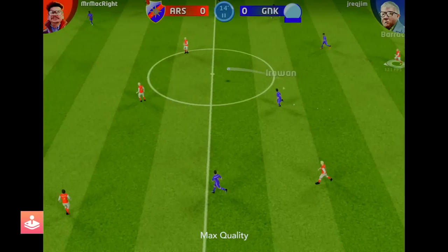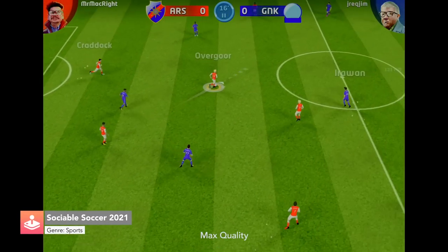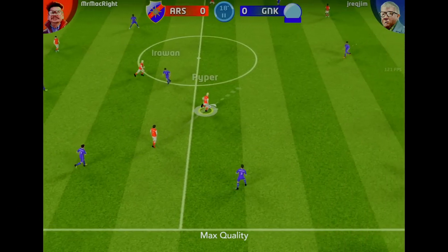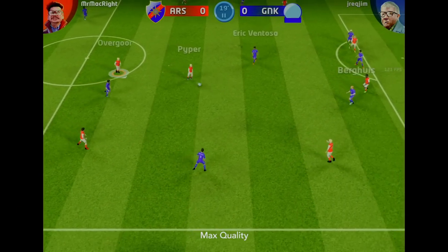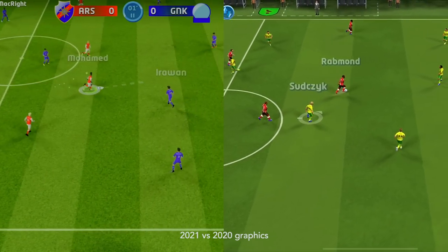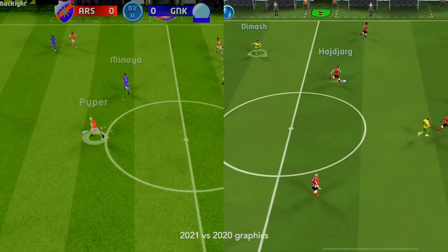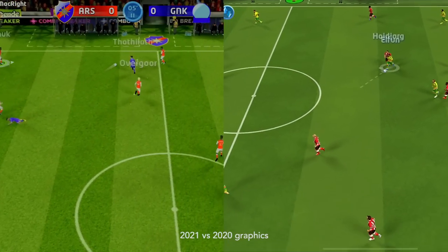Sociable Soccer on Apple Arcade has recently had a massive update. It's now been updated to the 2021 edition with some significant updates. The most important update is totally new in-game player models that look significantly better than the prior version of the game.